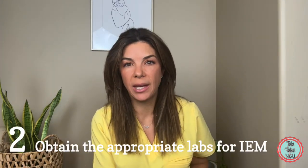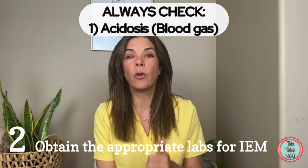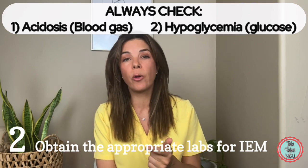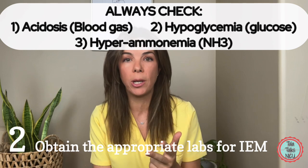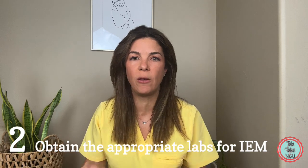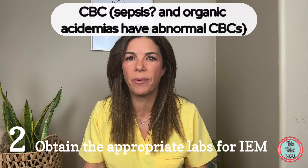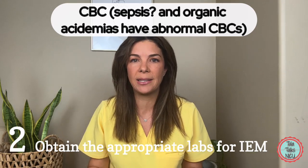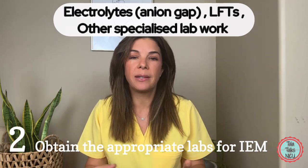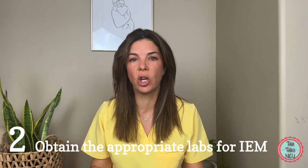Number two: know which labs to get. If you are considering an inborn error of metabolism, check for acidosis — get a gas. Check for hypoglycemia — get a glucose level. And check for a high ammonia level. There are lots of specialized labs depending on the disease process, plus other general labs you might want: a CBC because these babies often look like they might have sepsis, and some organic acidemias can also show thrombocytopenia and neutropenia. A CMP to assess for elevated anion gap is also useful. But start with a gas, a sugar, and an ammonia level.